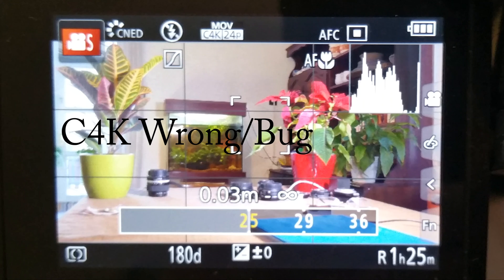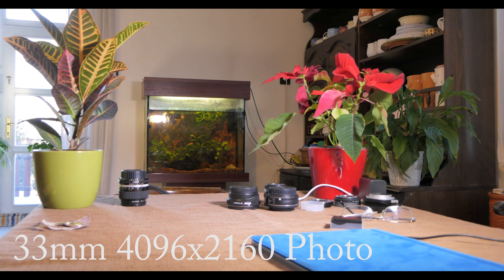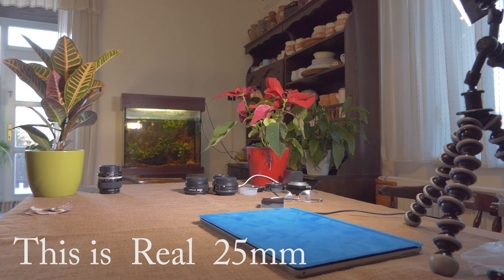This is actually a 33mm field of view, but the camera wrongly shows that it is 25mm. This is again a screenshot from the Cinema 4K at 33mm, and this is a real 33mm photo.